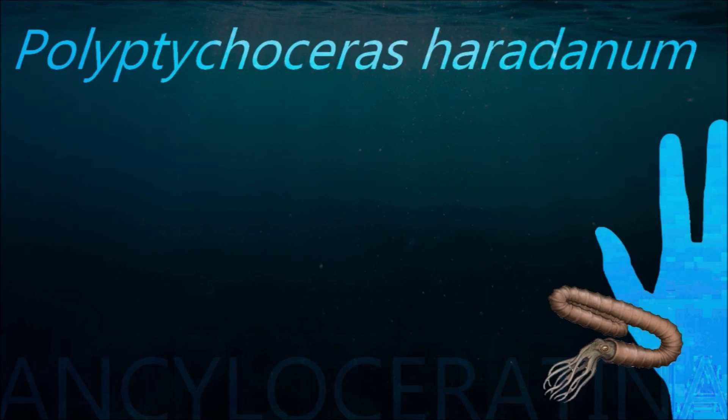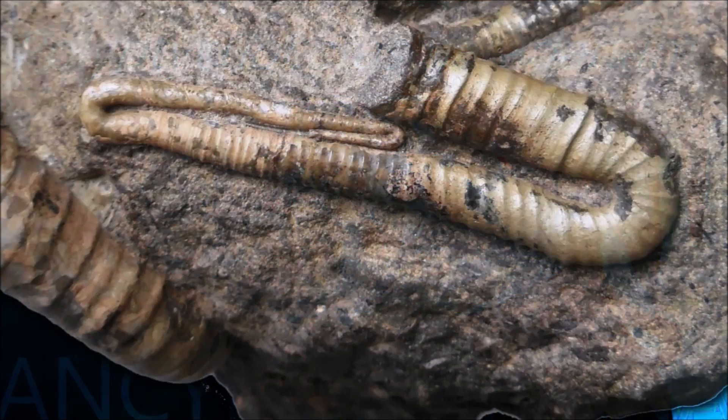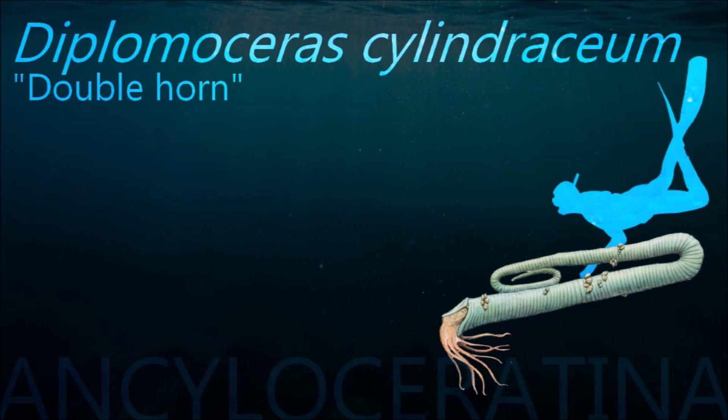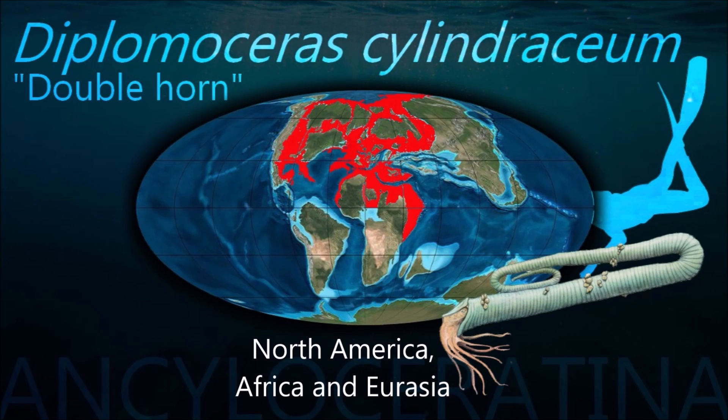One reason given for their demise is that Cretaceous ammonites, being closely related to coleoids, had a similar reproductive strategy in which huge numbers of eggs were laid in a single batch at the end of the lifespan. These, along with juvenile ammonites, are thought to have been part of the plankton at the surface of the ocean, where they were killed off by the effects of an impact.